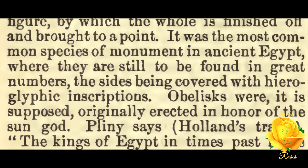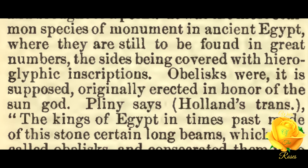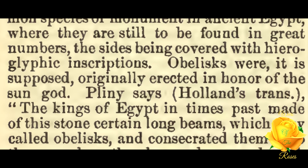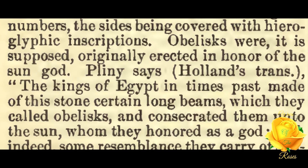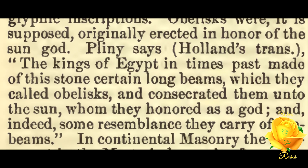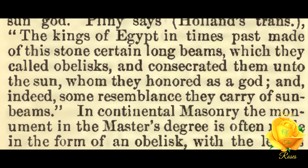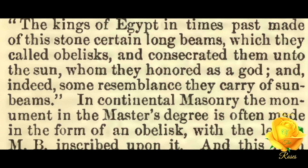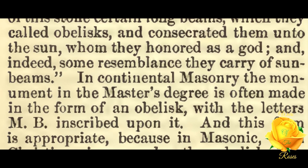It was the most common species of monument in ancient Egypt, where they are still to be found in great numbers, the sides being covered with hieroglyphic inscriptions. Obelisks were, it is supposed, originally erected in honor of the sun god. Pliny says in Holland's translation: 'The kings of Egypt in times past made of this stone certain long beams which they called obelisks, and consecrated them unto the sun, whom they honored as a god; and indeed some resemblance they carry of sun beams.'